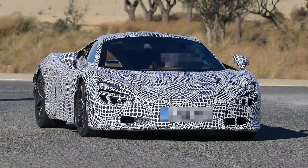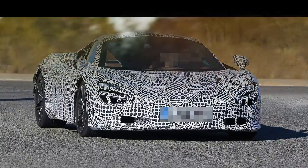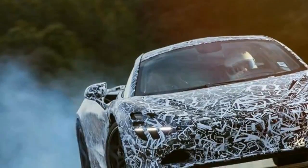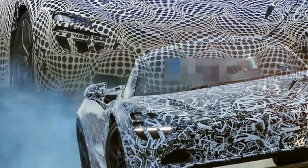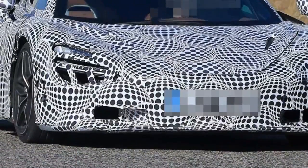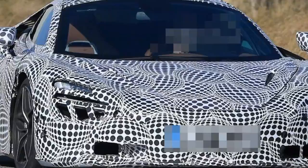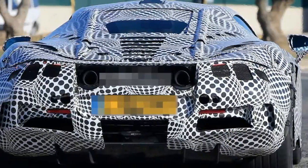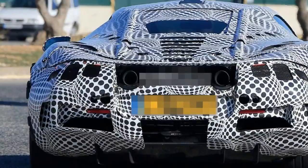The McLaren 720S will get a drift control mode that will let drivers explore the car's limits in cooperation with the electronic stability control. Using a slider on the touchscreen, drivers can adjust how much stability control intervention they want, and in theory get some sideways drifting action on the track.